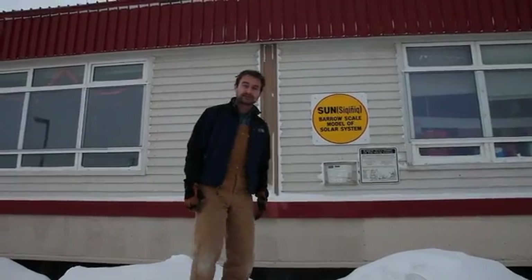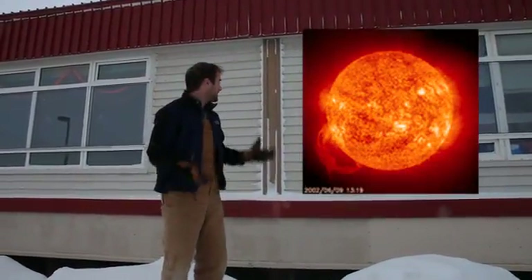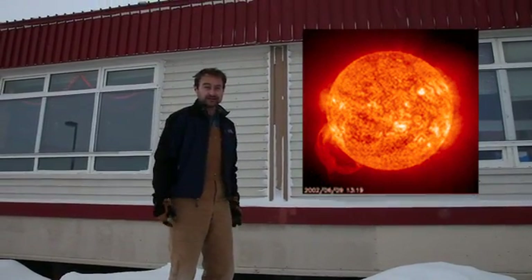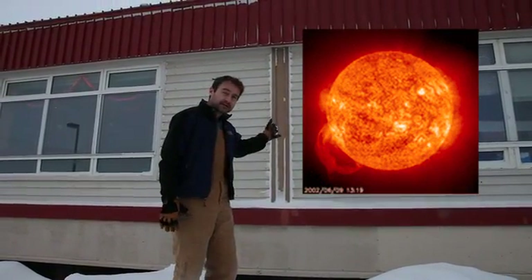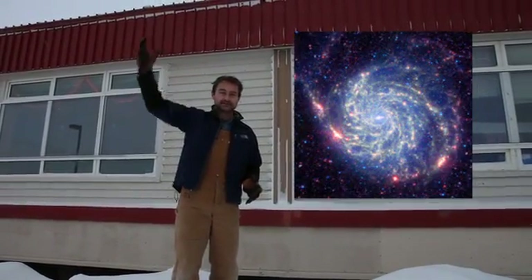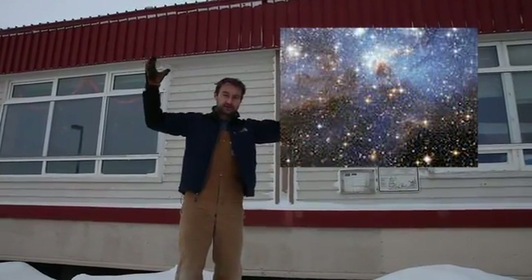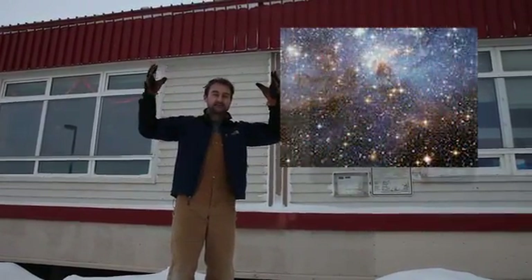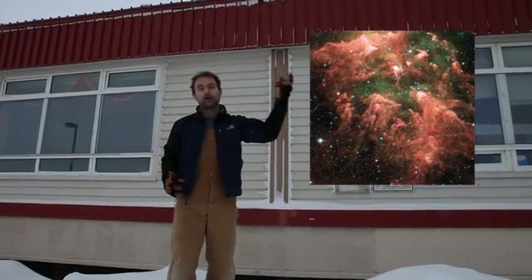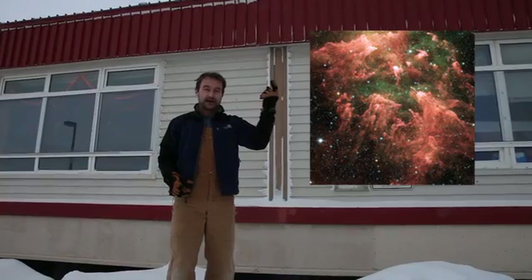Our first stop in the solar system is the sun, our star, a big ball of plasma. The most important thing to recognize is that the sun is a star and stars are suns. When you look up at the night sky and see all those stars, you can think of them as suns, possibly having their own solar systems, their own planets orbiting them, and maybe some of those planets even have life.